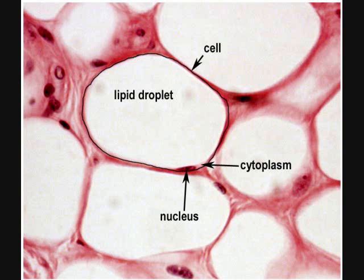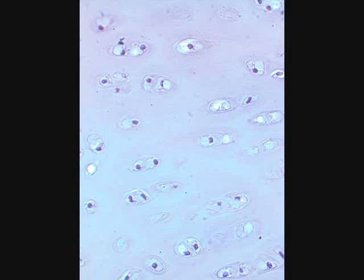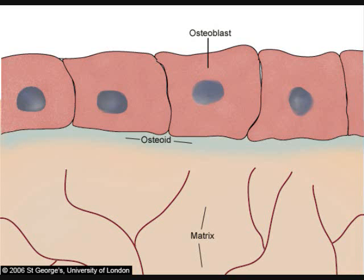The three forms are: adipogenic differentiation, where mesenchymal stem cells turn into adipocytes; chondrogenic differentiation, where mesenchymal stem cells are turned into chondrocytes; and osteogenic differentiation, where mesenchymal stem cells are turned into osteoblasts.